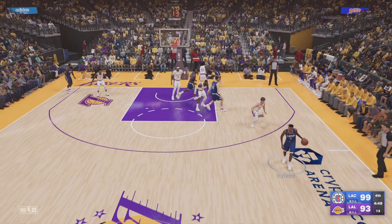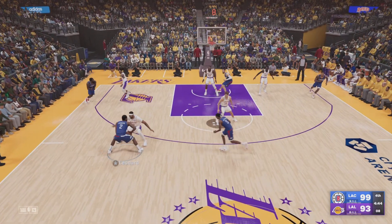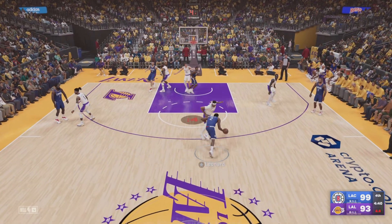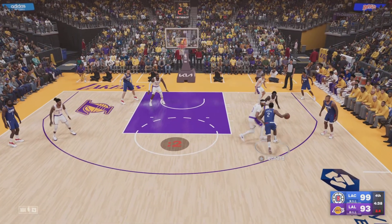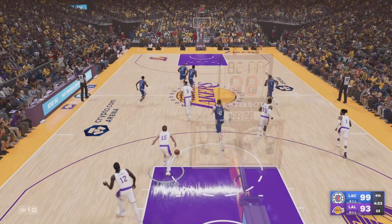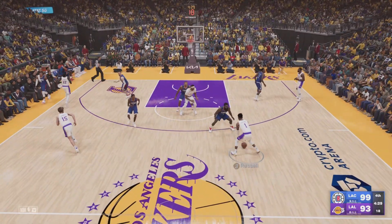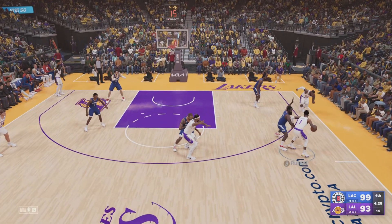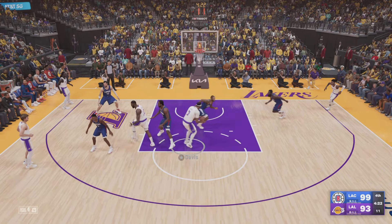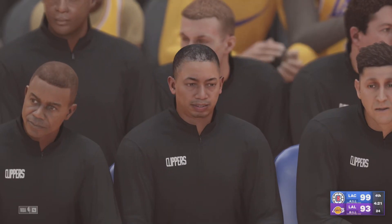Here's Hyland, back to Leonard, five on the clock — shoots, no good. Davis with the defensive effort, the Lakers trail. Pass to Russell, here's James, Davis with a screen on Leonard — James passes to Davis, and he was fouled while in the act of shooting, so he'll take two free throws.